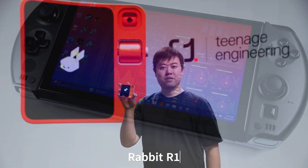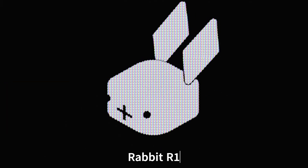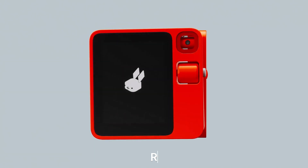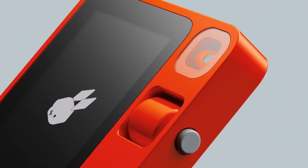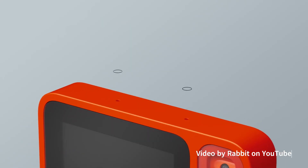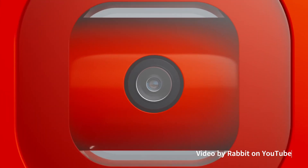Dive into the world of vibrant innovation with the Rabbit R1 AI assistant. This tech marvel isn't just a feast for the eyes — it's a powerhouse. The Rabbit R1 isn't just another device; it's a leap into the future, distinguishing itself from conventional smartphones with its focus on intuitive AI interactions rather than app-based operations.